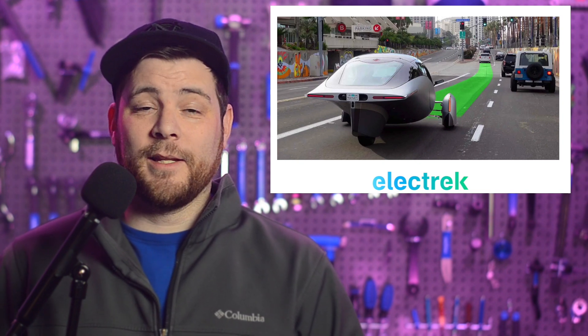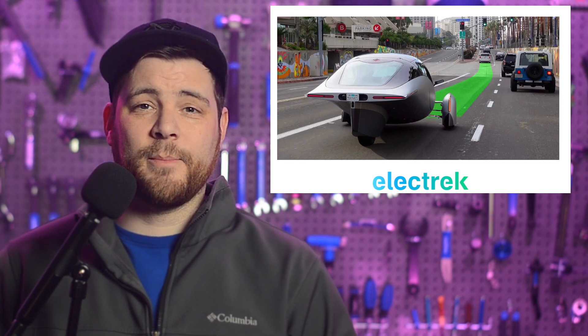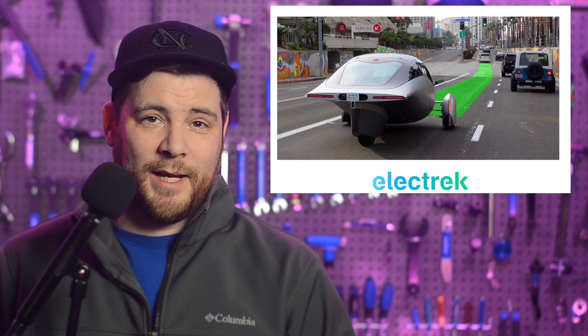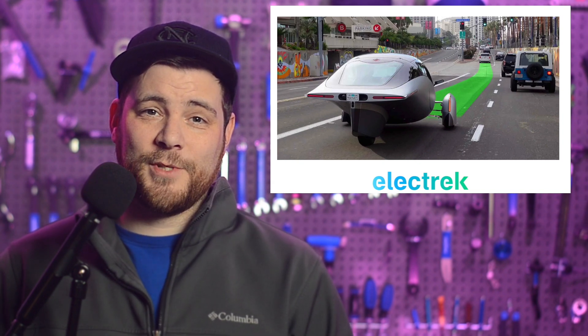Aptera Motors is back with a second announcement this week, saying that they have selected an open-source driver's assist system called OpenPilot. It will be integrated into the production model of their solar electric vehicle. Previously voted the number one driver's assist system by Consumer Reports, OpenPilot is the only consumer system available, aside from Tesla, that can halt at stop signs and red lights while only using one-tenth of the power. As a result, Aptera states that future owners should see virtually zero efficiency loss when using the system. And let's be honest — the nature of the open-source software means that Aptera is going to be using it for free.